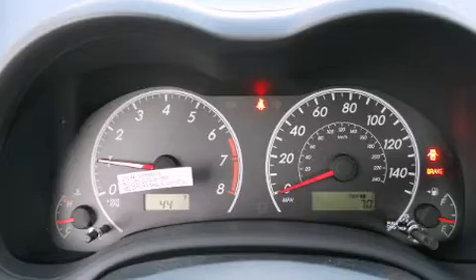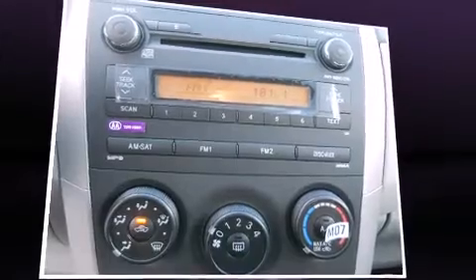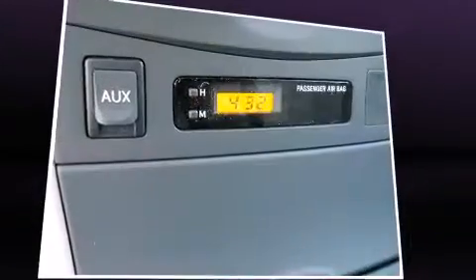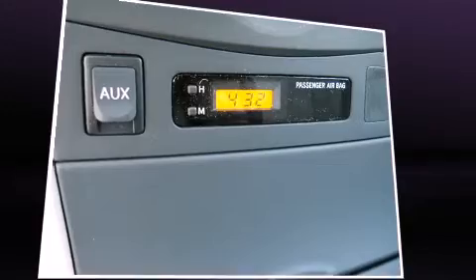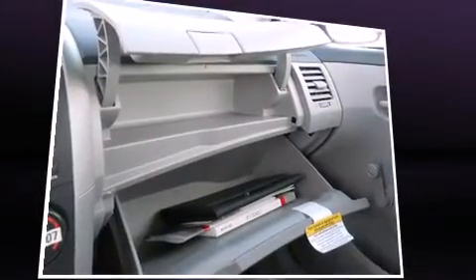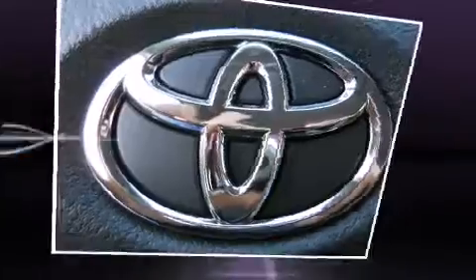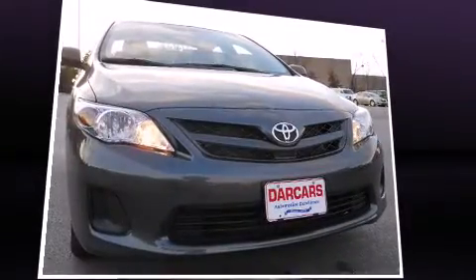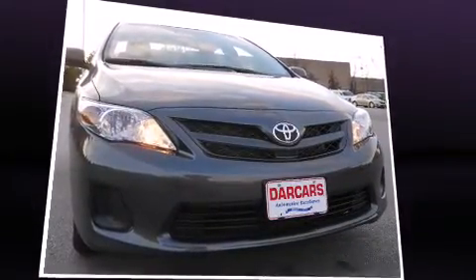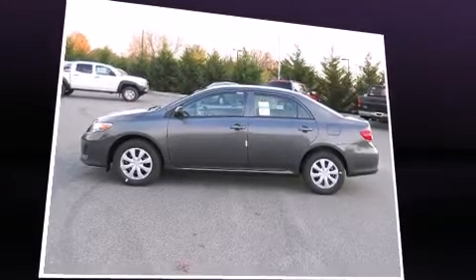Toyota also prioritized safety and security by including dual front impact airbags with occupant sensing airbag, head curtain airbags, traction control, brake assist, anti-whiplash front head restraints, ignition disabling, and ABS brakes. Electronic stability control stands out as a technologically savvy innovation, keeping you better connected to the road.